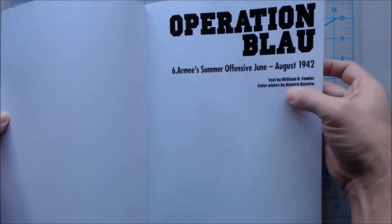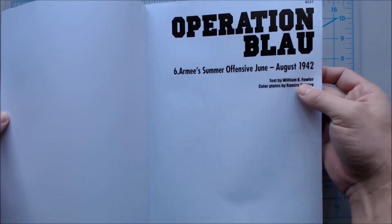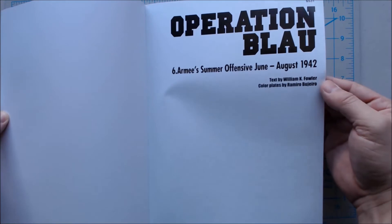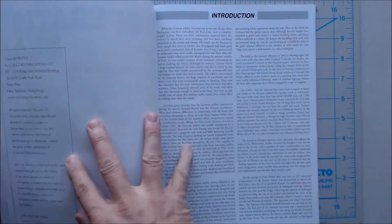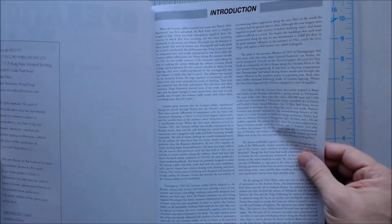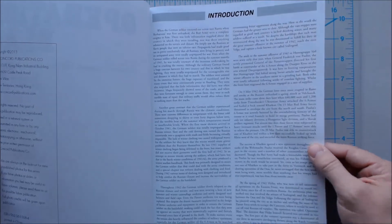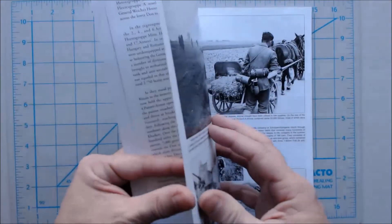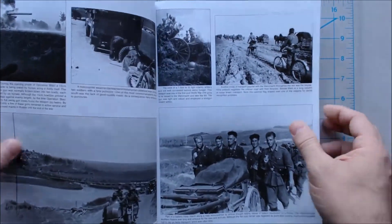It's been a while since we've seen a lot from Concord Publications. This one is text by William K. Fowler, color plates by Ramiro Buggiero. The introduction section obviously includes a lot of text. They have an Army Order of Battles section which shows the various units, and they have lots of photography.